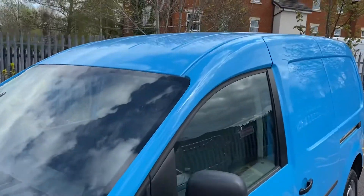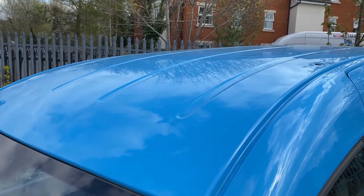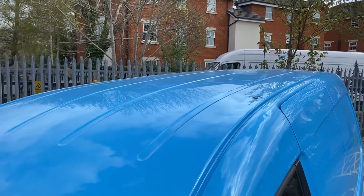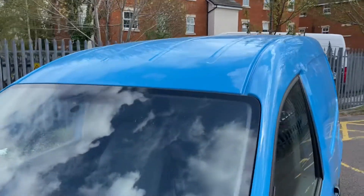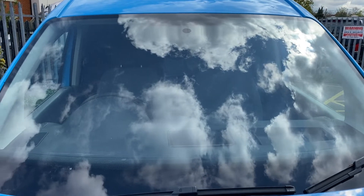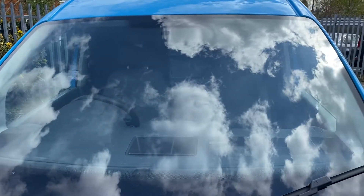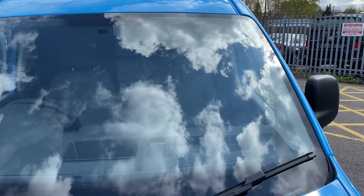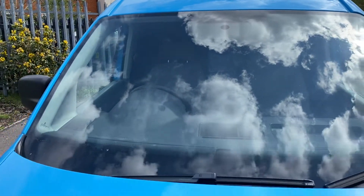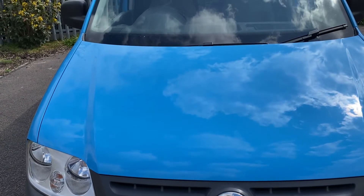Let's start the walk around. Looking up at the roof — there's a surprising amount of dust that settled overnight since it was valeted — but hopefully you can see there are no major dents or anything up there. Coming down onto the windscreen: the windscreen is good, no major stone chips to point out, it's all pretty good.